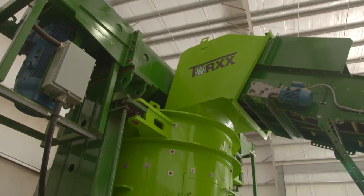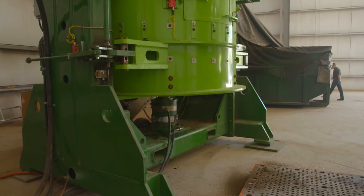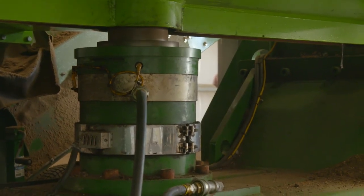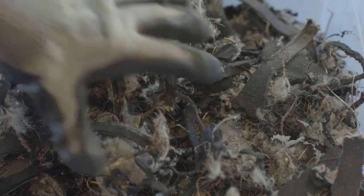The Kinetic Pulverizer achieves size reduction through self-attrition. A series of rotating pads inside the Kinetic Pulverizer creates vortices, which the material gets caught in. Individual particles of material slam into other particles at very high speeds, achieving rapid and efficient breakdown of the material.